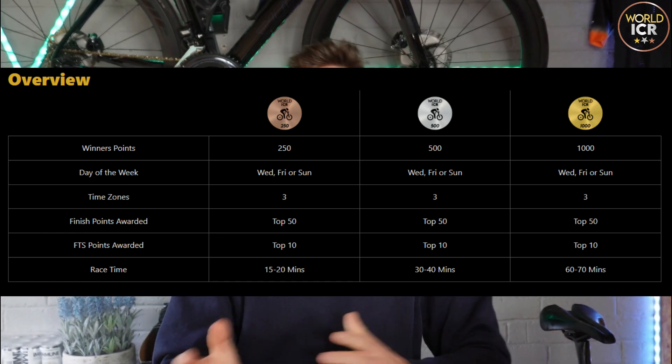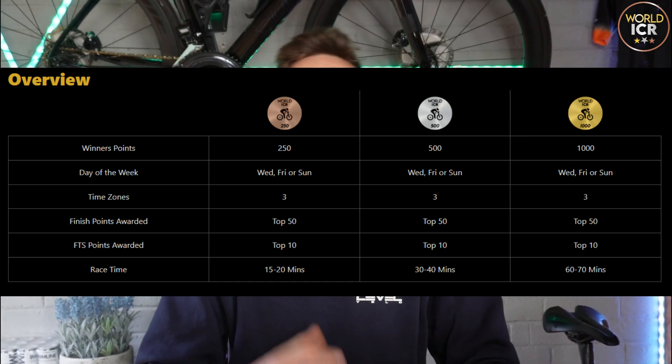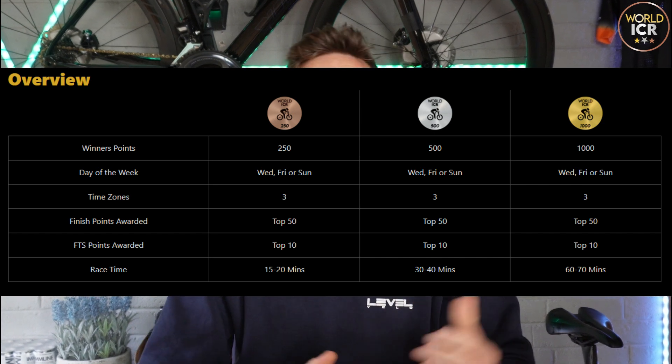Bronze events are 15 to 20 minutes long, silver around 30 to 40 minutes, and the gold events tend to be 60 to 70 minutes long. With each one of those categories there's a sprinting option, a punching option, or a climbing option. So there really is something for every style of rider.